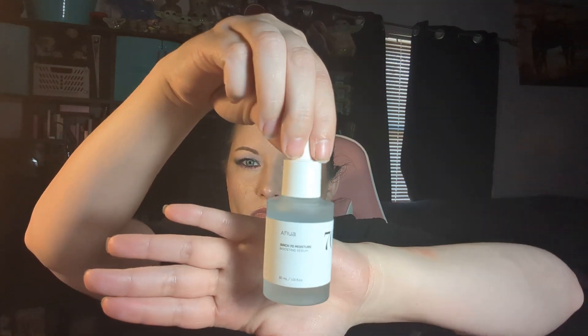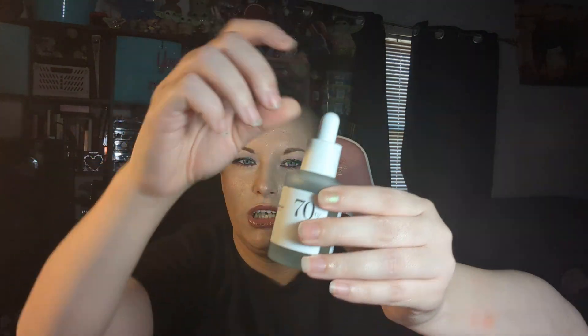Up first, I got this Anu Anua Birch 70 Moisture Boosting Serum. This is what it looks like in the box — it's a little glass bottle. It doesn't really have a smell that I can pick up on right now. Pretty nice. I definitely need moisture, so that's why I picked that up.